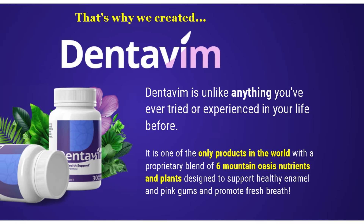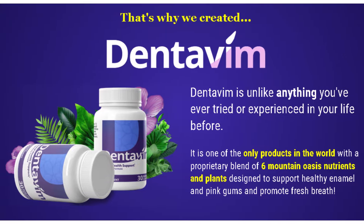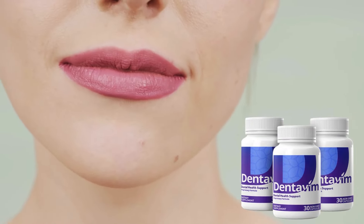One of the major advantages of Dentivim is that it is made from high-quality natural ingredients. These components were chosen for their beneficial properties and for not causing any side effects. This means you can use the product with confidence, knowing that you're taking care of your oral health without exposing your body to harmful chemicals.